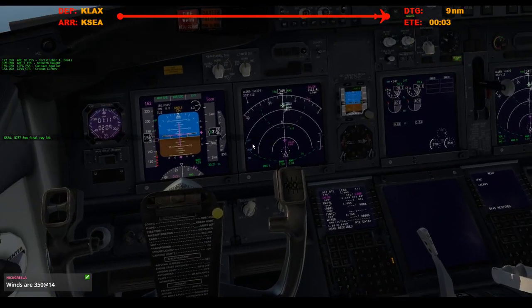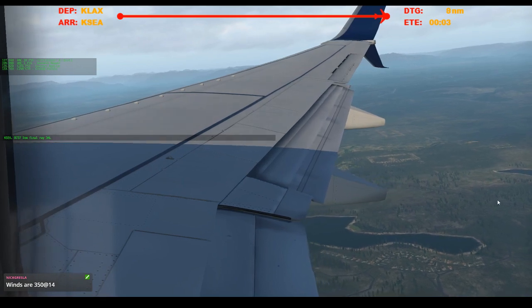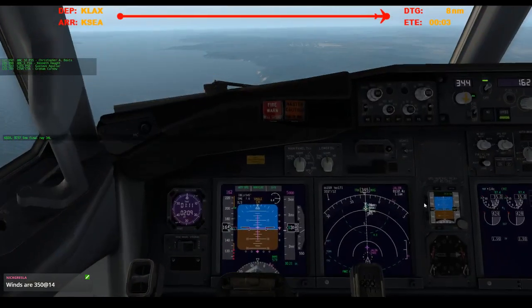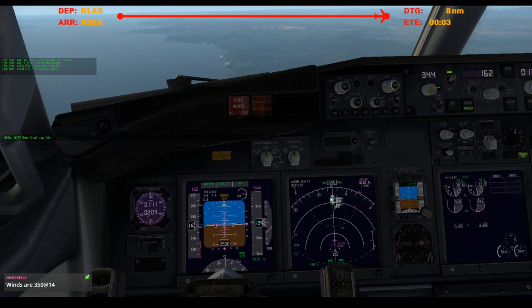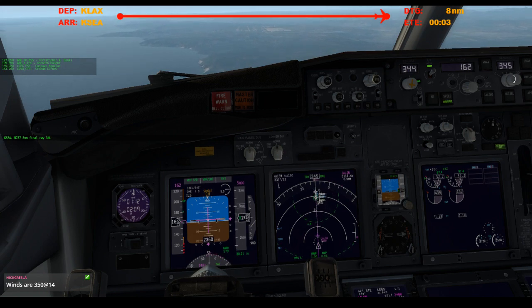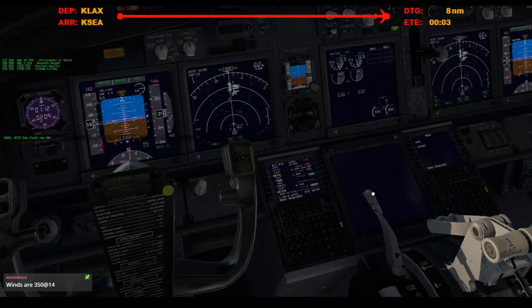Alright, stow the speed brakes. And flaps five. 2,500. Bug up the heading, 3-4-4. Arm the speed brakes.